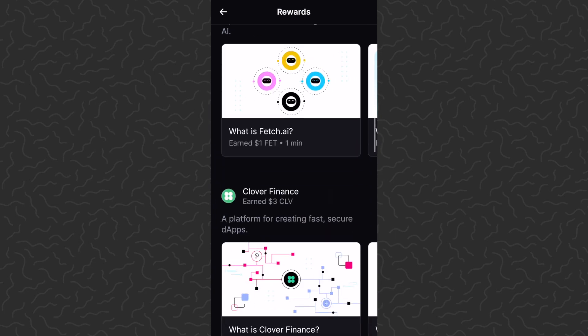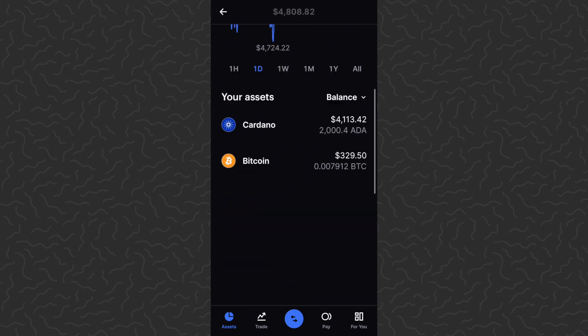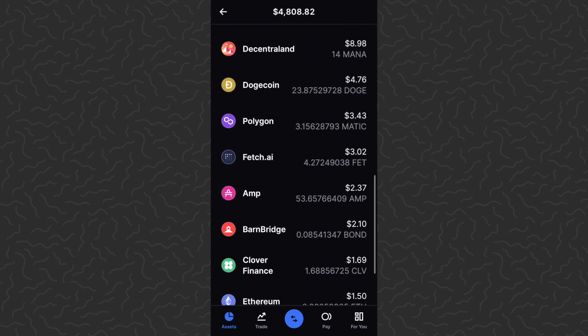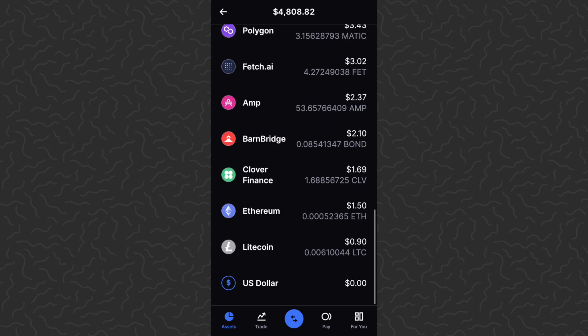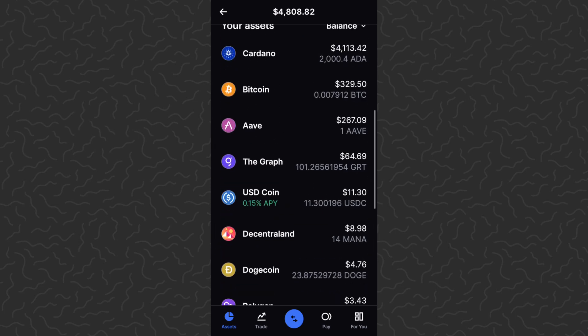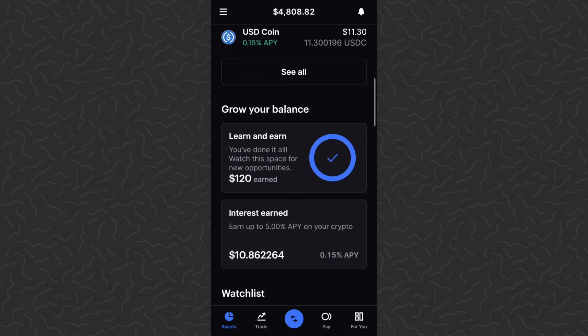It's going to have you answer a multiple choice question. It takes probably about 30 seconds per little quiz, so in about a minute you can earn a few bucks on each of these — definitely worth doing. I still have a lot of those coins in my portfolio that you can see I just earned for free, like Polygon, Fetch, Amp, Barn Bridge, Clover, Litecoin, Ethereum — all of those little ones down there I got for free.